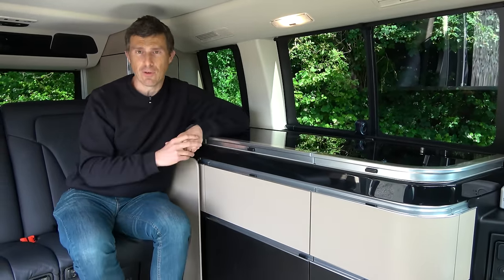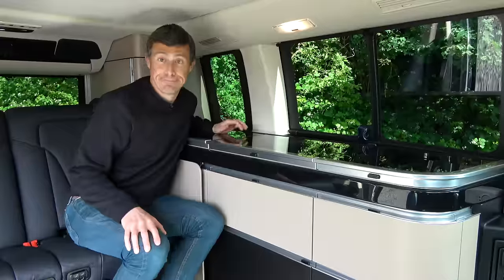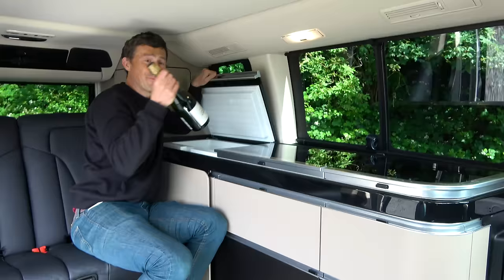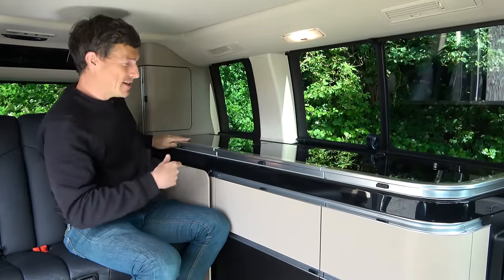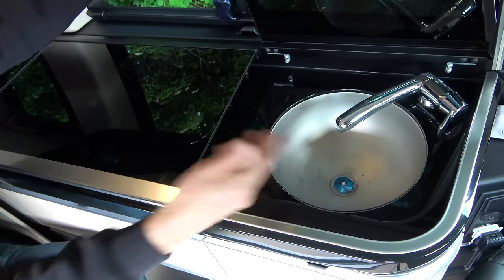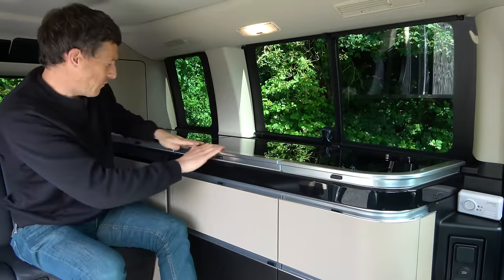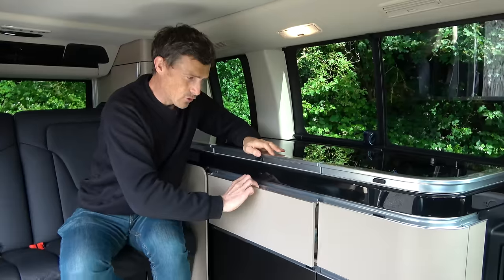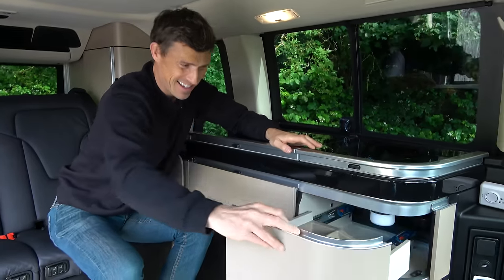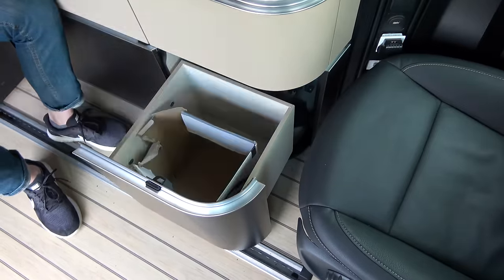One area where the Marco Polo really excels over the VW California is the quality of its kitchen - it's a bit like comparing a bolt-up kitchen to one from Ikea. You have all the essentials: a fridge with 40-litre capacity, two burners for the stove, and a sink. The feel and look of everything is super expensive, and the drawers extend out with soft-close action like a Mercedes S-Class. There's a cutlery drawer and another big drawer with a kettle for the stove.